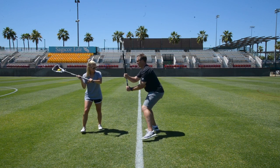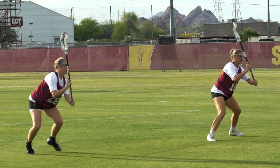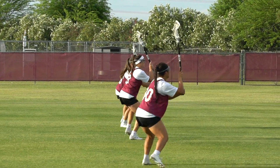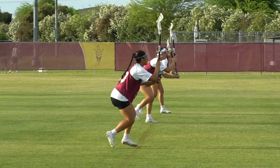Defensive positioning is very important in any game, especially in lacrosse. Moving your feet quickly and making sure to stay low, with arms in the exact same position.